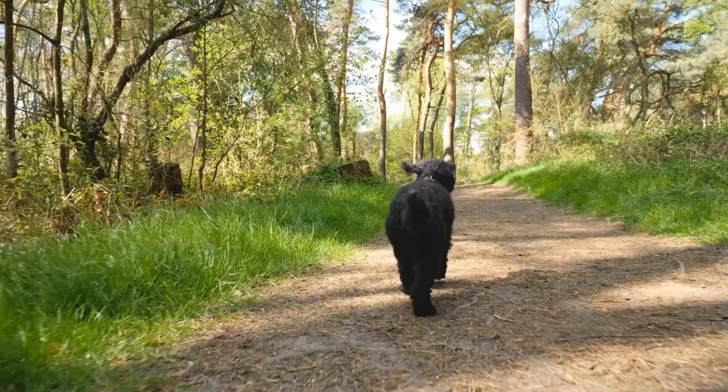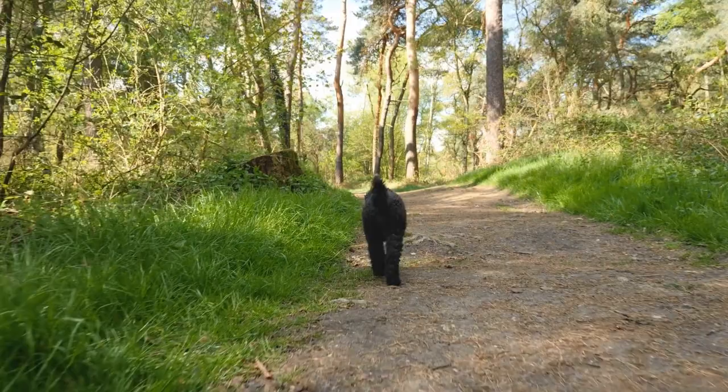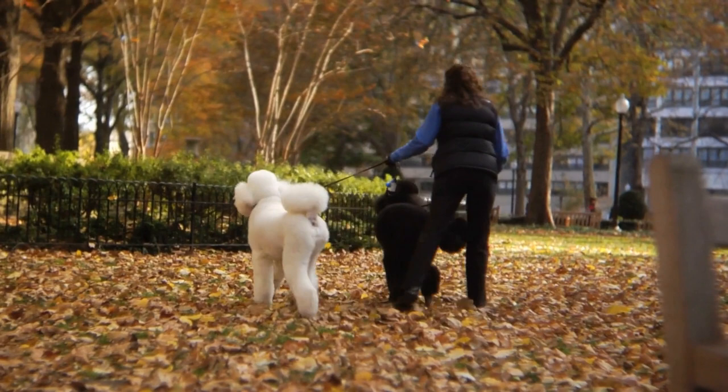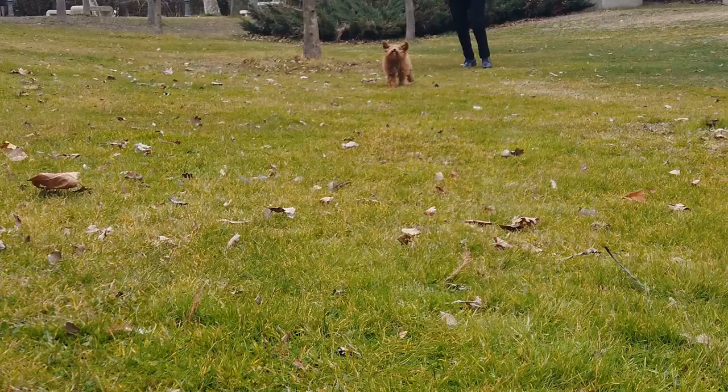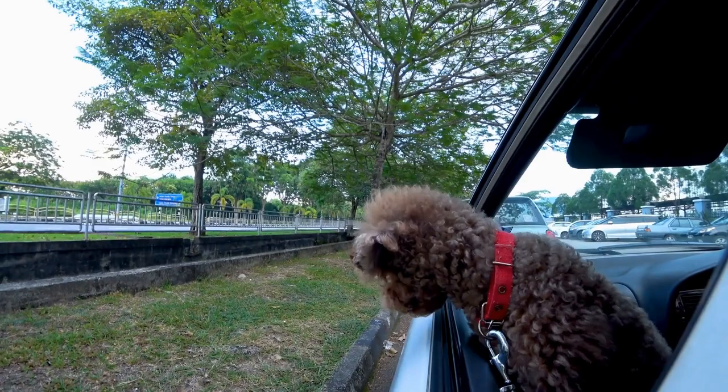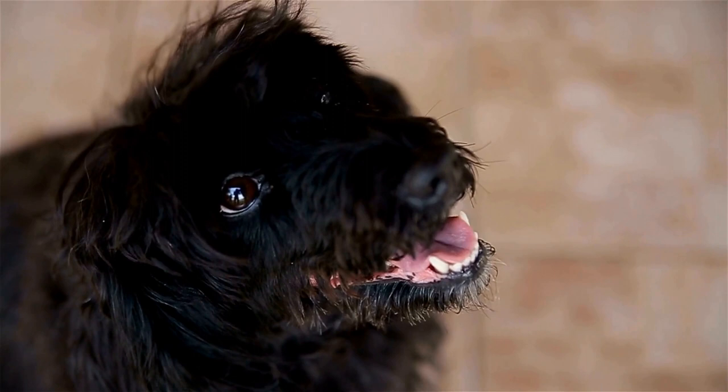Practice, practice, practice. Consistent training and rehearsal are key to perfecting your Poodle Freestyle Routine. Break down the routine into smaller sections and practice each one individually, then gradually start putting the sections together until the entire routine flows smoothly. Use positive reinforcement and reward your Poodle for a job well done. This will build their confidence and create a positive association with the routine.